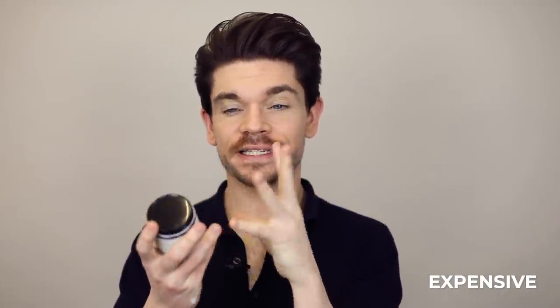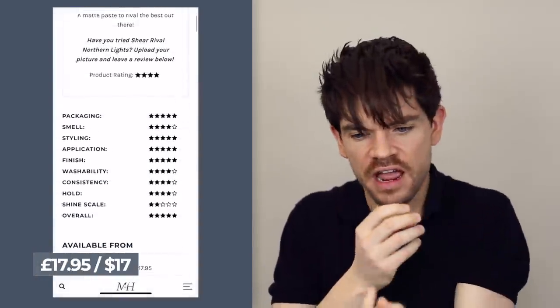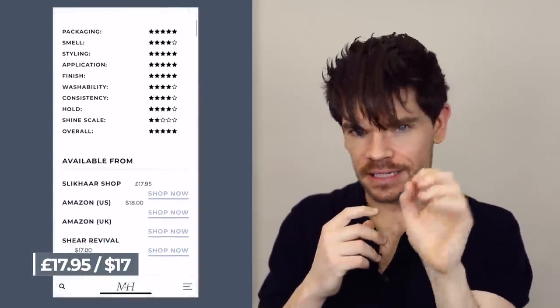I'm going to style with one of my favourites at the moment — it's the Shea Revival Northern Lights, a matte paste. Like the Got To Be product, this is water-based. It's actually got aloe vera at the top, then paolinite which is a white clay, and then Cera Alba beeswax. Application — this has a really reassuring consistency, slightly thicker. It feels fuller, it feels like it's grabbing the hair, which makes it easier for styling. Up and over, and that is so quick to style with — that really is it there.